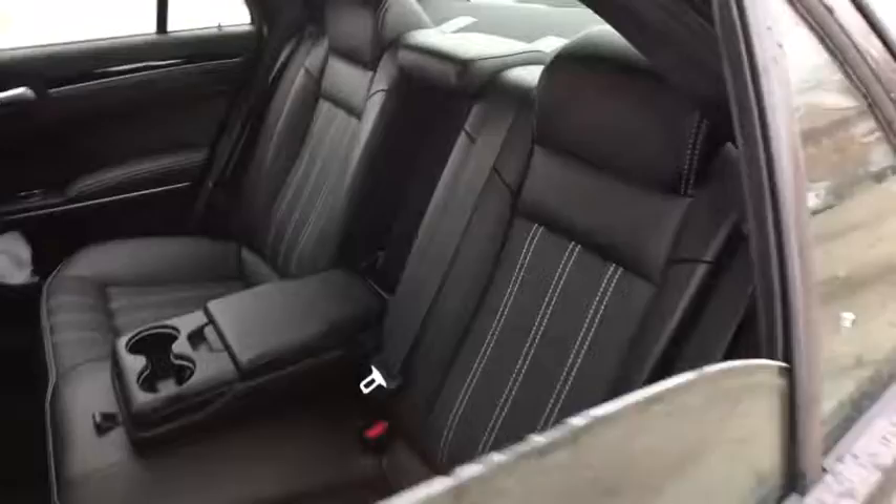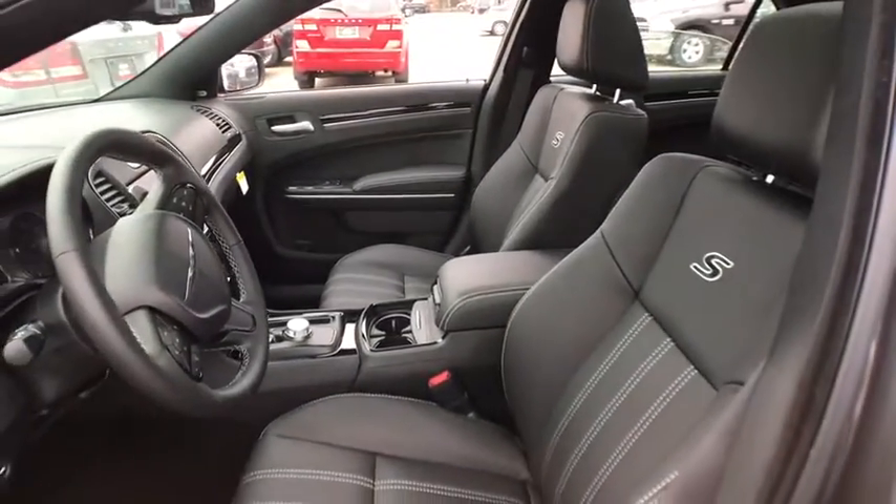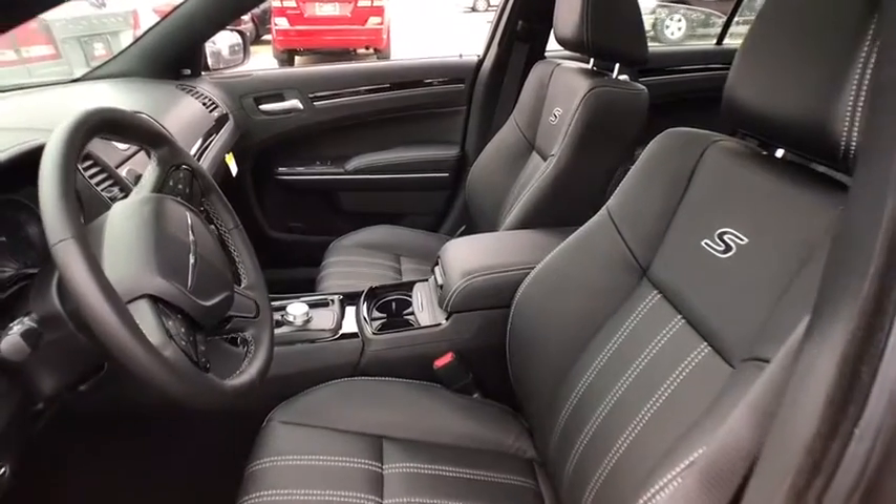Adjustable steering wheel, cruise control, auto dimming rear view mirror, floor mats, aluminum wheels, four wheel disc brakes, keyless start, premium sound system.